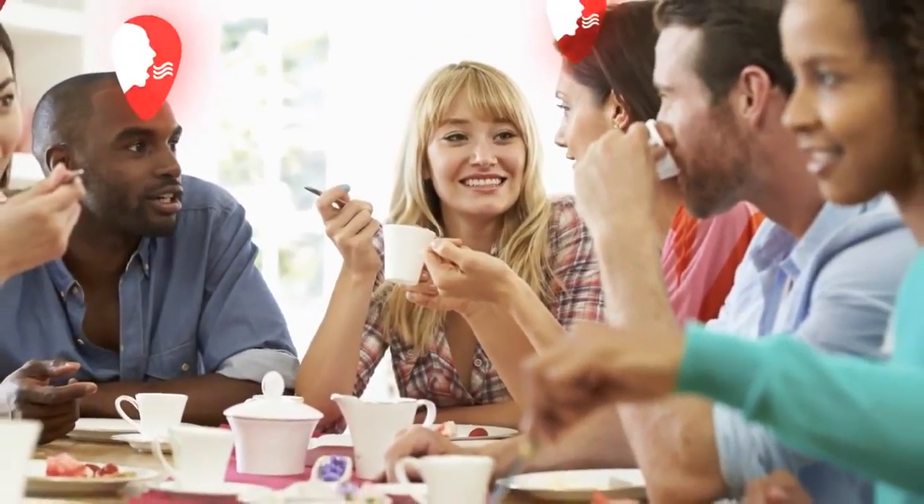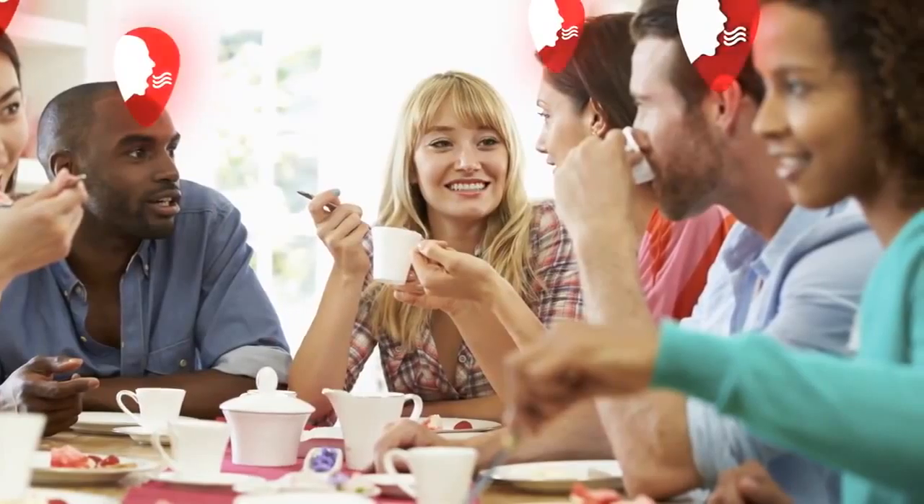If you occasionally have bad breath, sometimes called halitosis, you're not alone. Some studies show that 50% of adults have had bad breath at some point in their lives. There are a number of possible causes, ranging from the harmless to the serious.